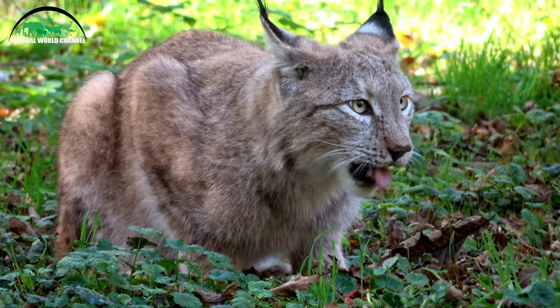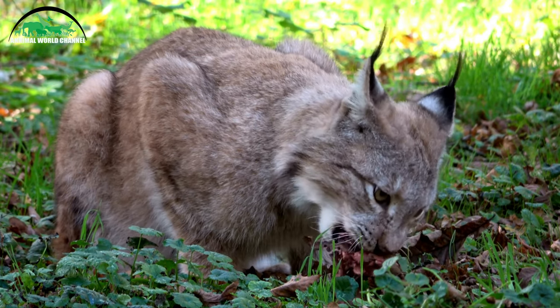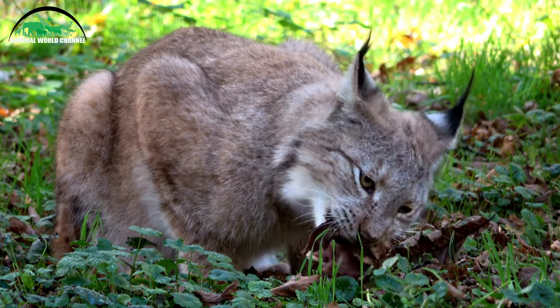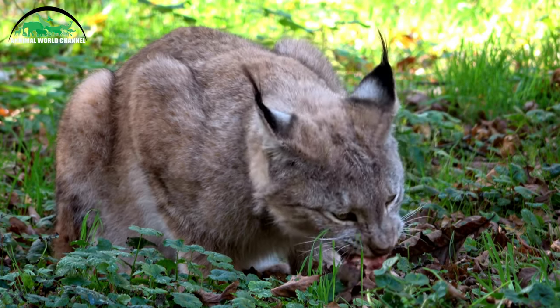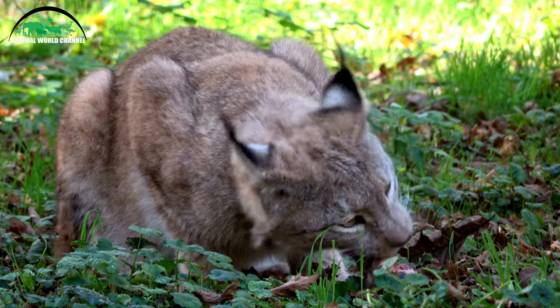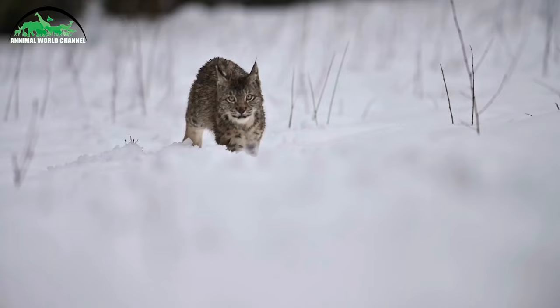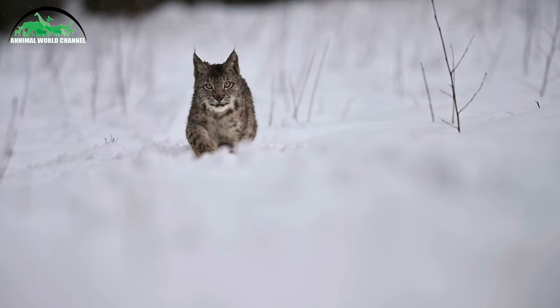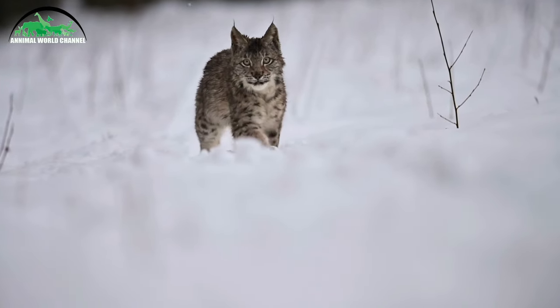Le taux de réussite de la chasse varie énormément selon les individus. Pour le lynx boréal, on estime que les femelles accompagnées de leurs petits réussissent leur chasse dans 60 à 70 % des cas, les mâles dans 40 à 60 % des cas et les subadultes dans 10 à 20 % des cas. La distance entre l'attaque et la mise à mort est généralement de moins de 20 mètres. Les lynx ne poursuivent leurs proies sur plus de 200 mètres que dans 1 à 5 % des attaques.